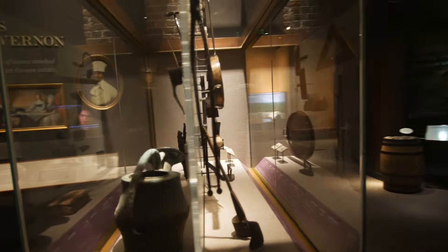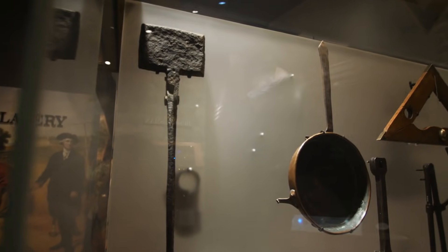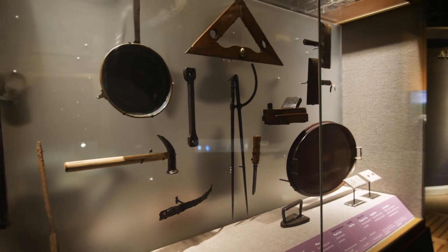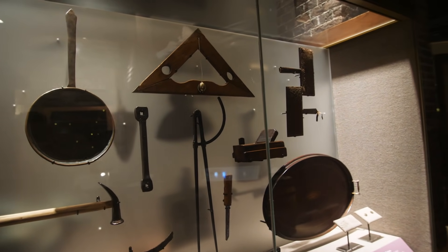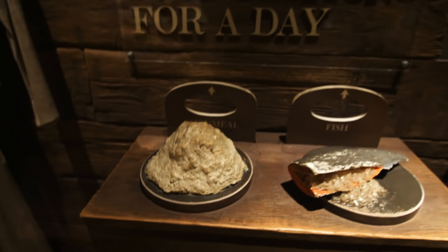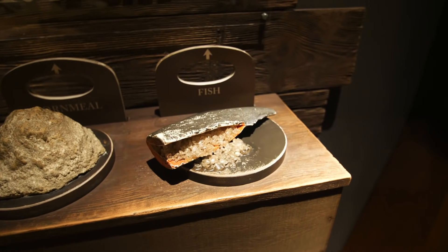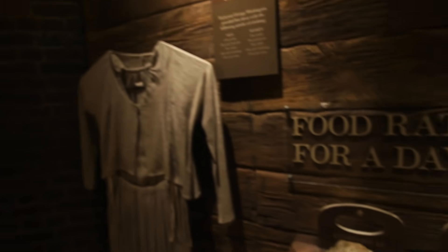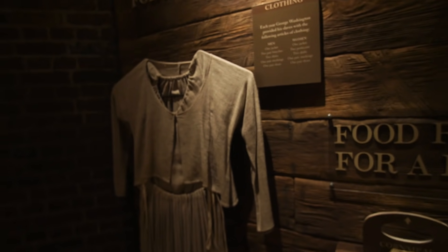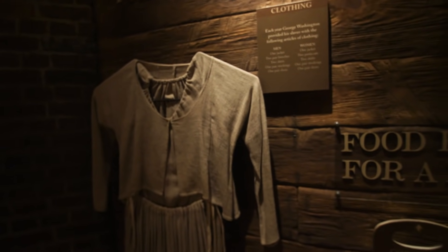You can go around to the other side to see a little bit more. This thing right here is an 18th century waffle iron. I love looking at these old tools and just learning how people lived centuries ago. These are the food rations for the enslaved people — that's how much cornmeal they would be allotted and how much fish. And then each year George Washington would provide his slaves with one jacket, two pairs of pants, two shirts, one pair of stockings, and one pair of shoes — that's what they would get for the year.